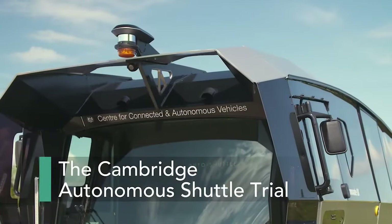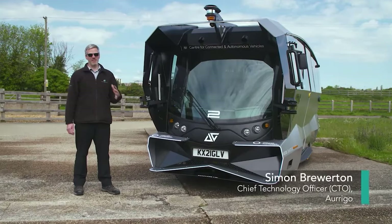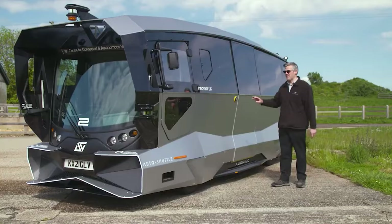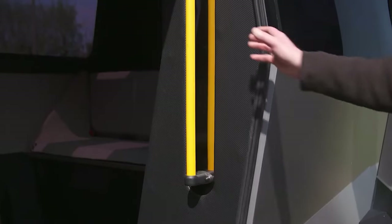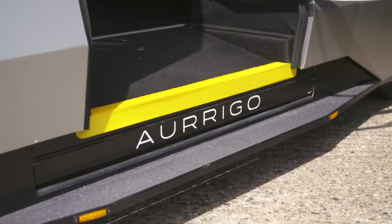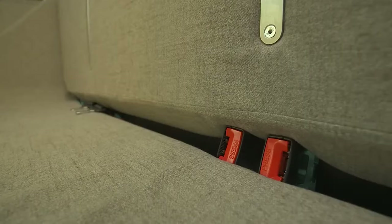The Vigo Auto shuttle is offering a sustainable and autonomous solution for navigating city centers when it comes to urban transportation. This electric shuttle is designed to accommodate up to 10 passengers and operate at speeds up to 30 miles per hour, and offers an impressive range of 120 miles on a single charge, highlighting its efficiency and practicality for daily city travel.